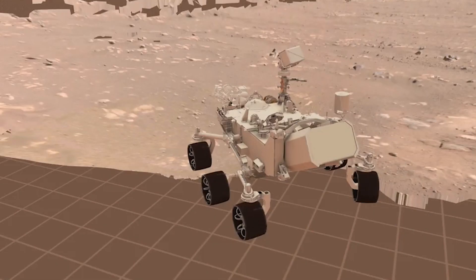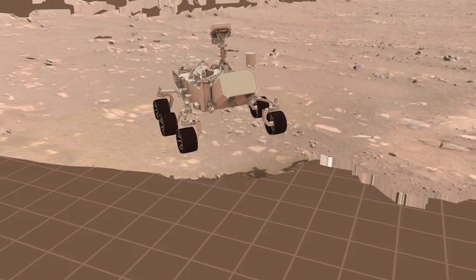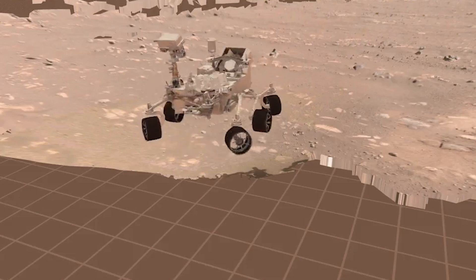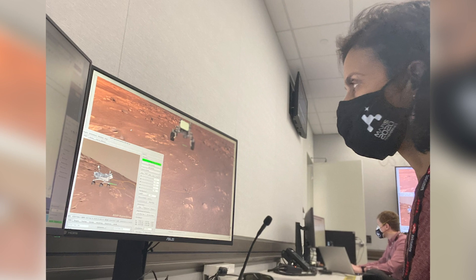The way we drive is actually in a simulation. We get these terrain meshes and it creates a 3D model, and we have a model of the rover. We generate commands by visually defining what the waypoints are, what modes of driving we want to do, what parameters we want to change. That generates the spacecraft commands that are actually going to go to the spacecraft, and then we simulate those.